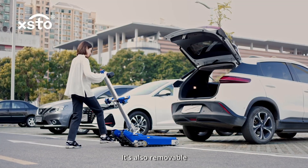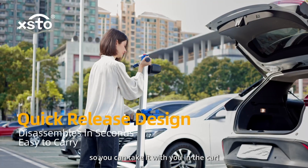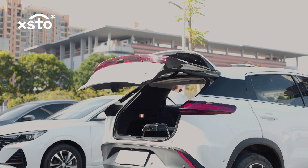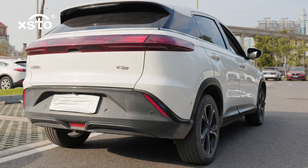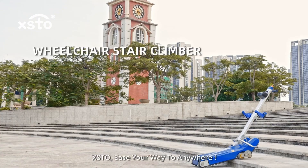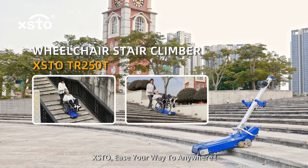It's also removable, so you can take it with you in the car. ExTo is your way to anywhere.